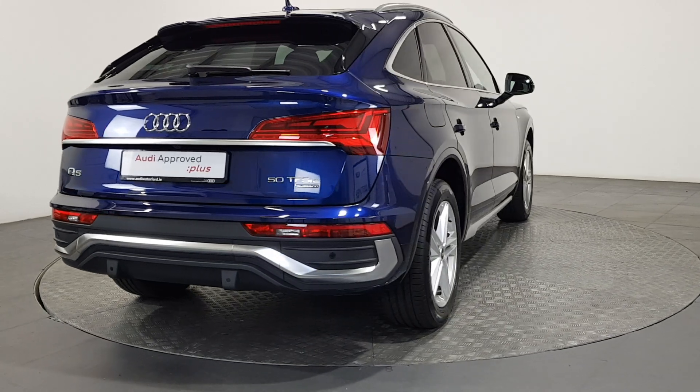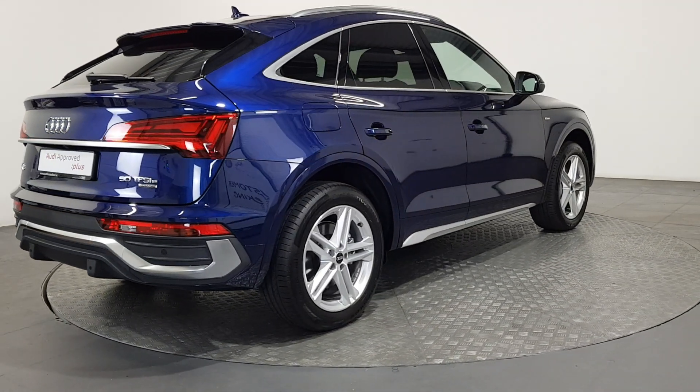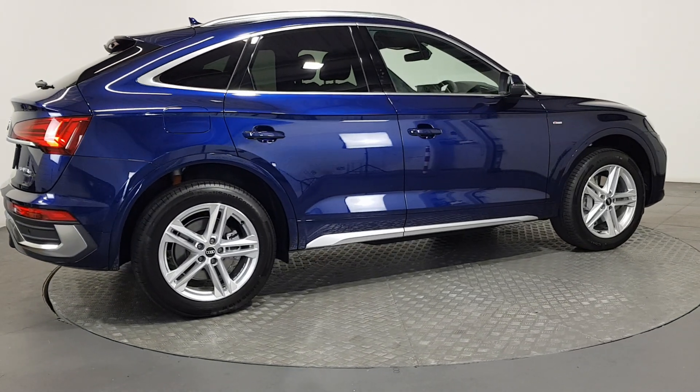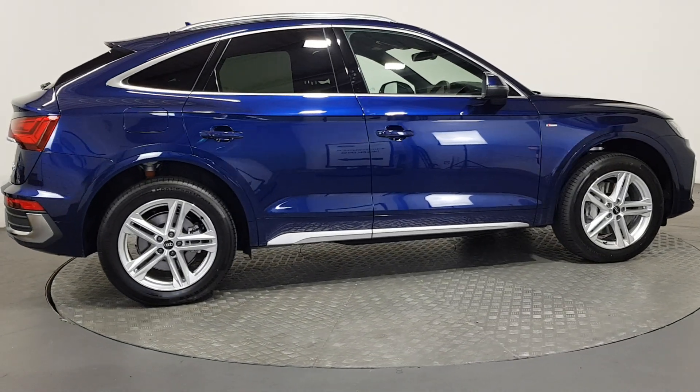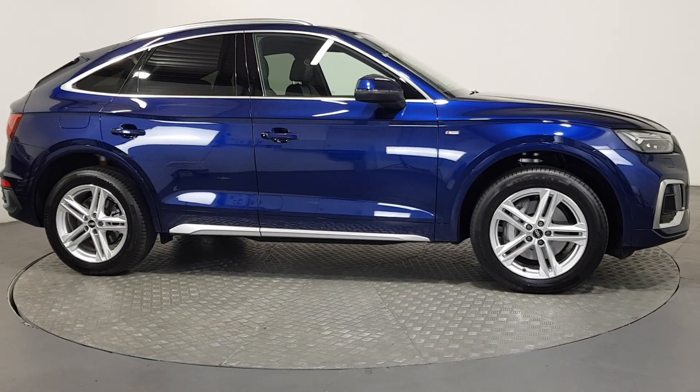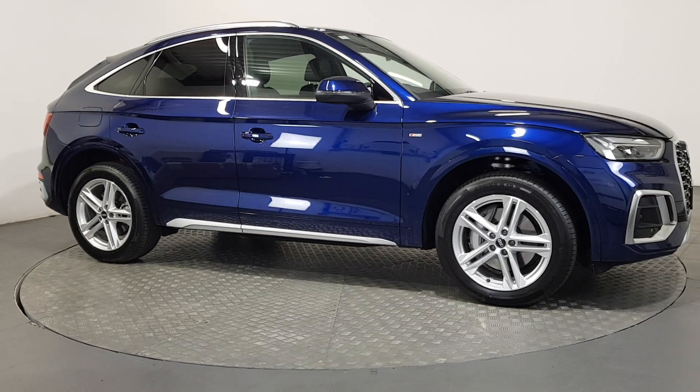As part of the Audi Approved Used program, you can rest assured that the approved used Audi you buy will have a clean and completely transparent record. All certificates — such as fault history checks, vehicle mileage checks, and more — will be provided during this process.